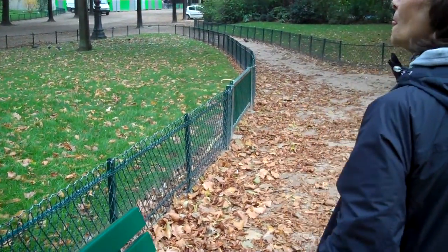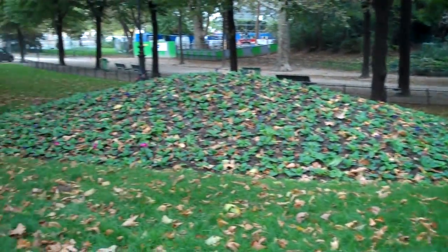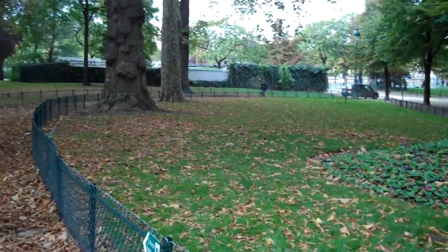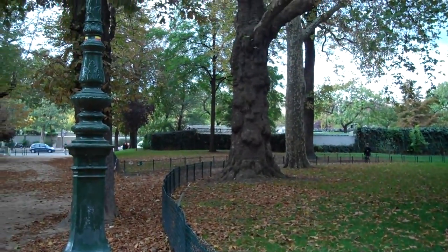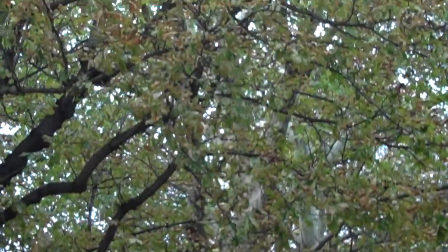Look at all those leaves. Oh, the smell. I love that smell. Look at the lumpy tree. Nobody told me it was a lumpy tree. There's a sycamore tree, and it's beautiful.